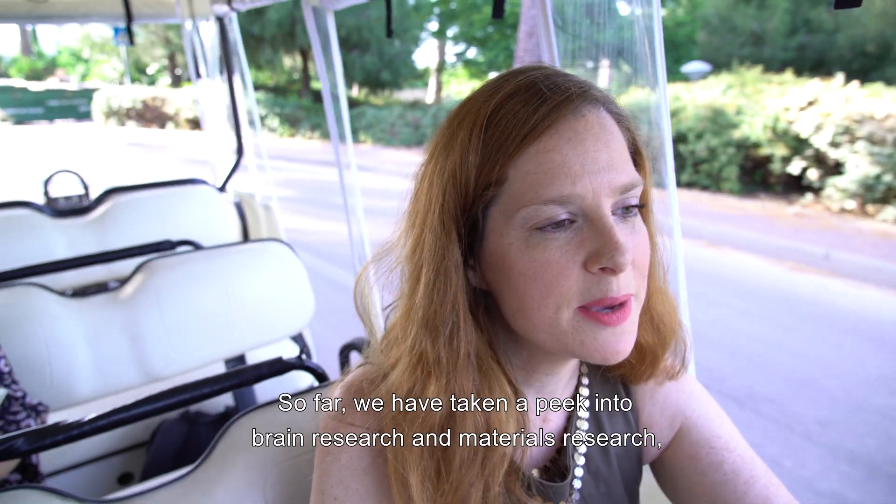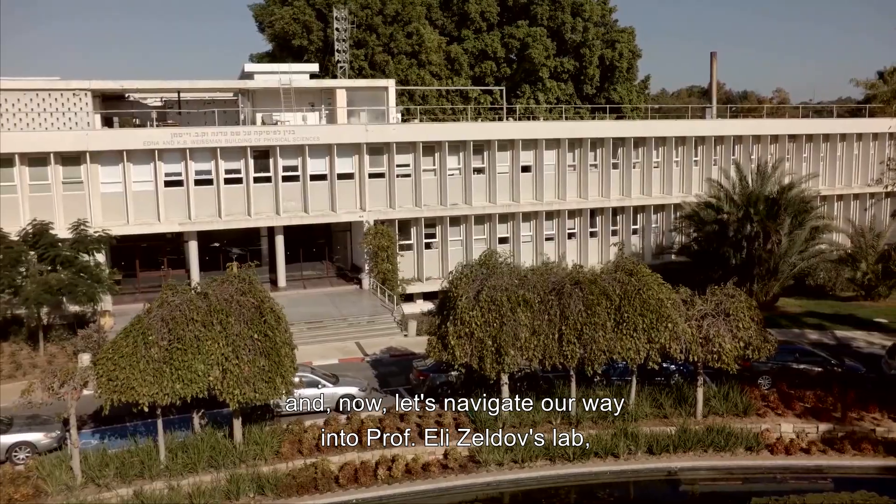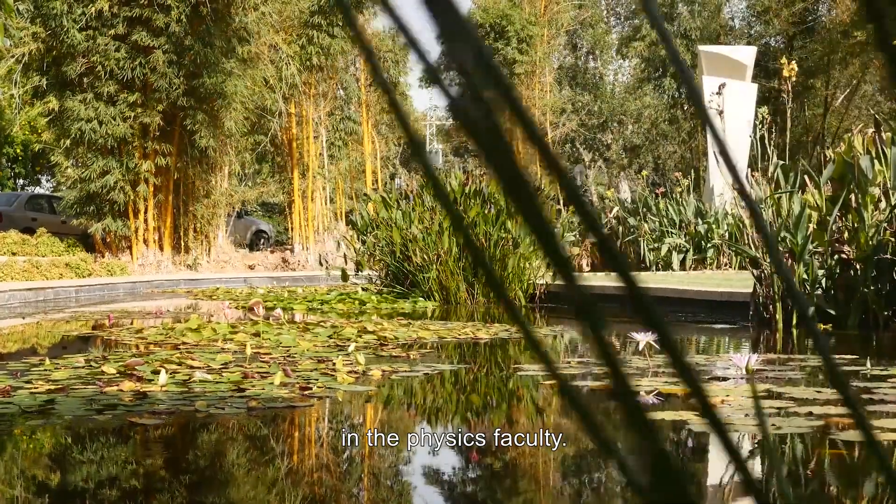So far we have taken a peek into brain research and materials research, and now let's navigate our way into Professor Elie Zeldov's lab in the physics faculty.